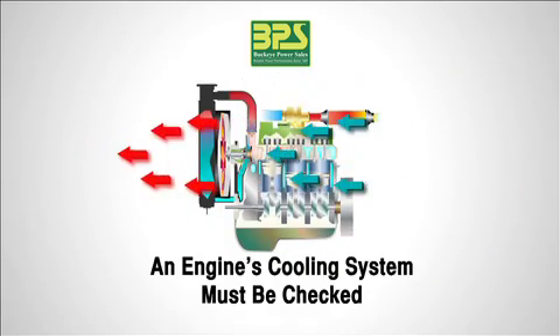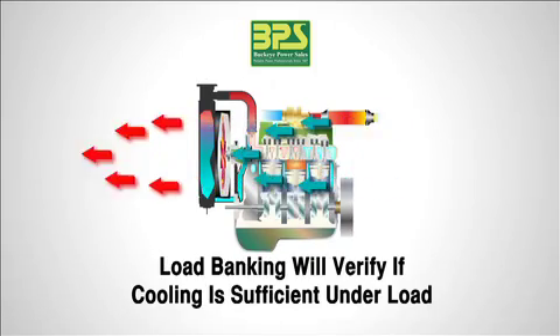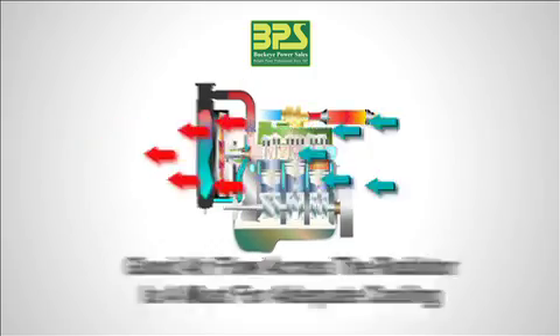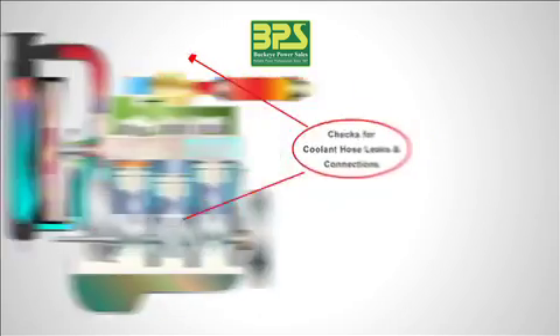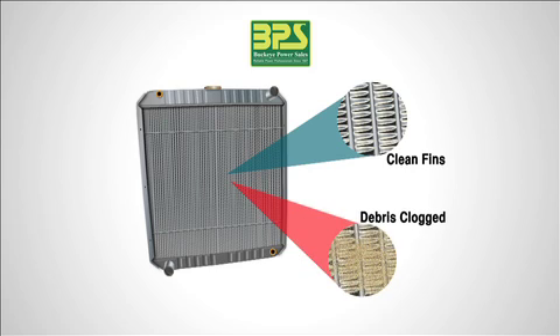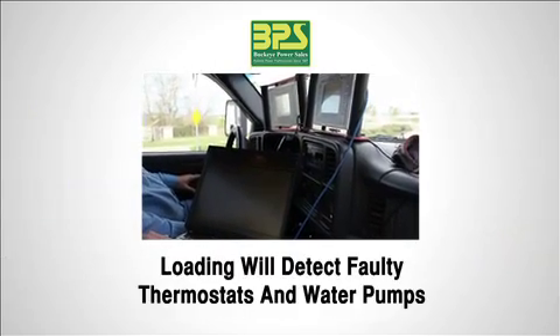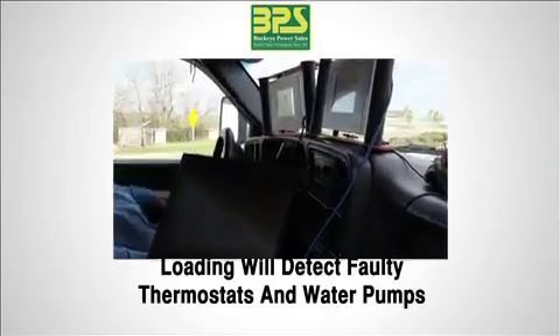Another cause of underperformance is problems with an engine's cooling system. Load banking will verify if cooling is adequate for the generator to carry the load without overheating. Air flow over the radiator is critical for cooling. Most common problems with cooling are loss of coolant due to radiator leaks and faulty hoses. Also, radiator fins can become blocked with debris, which will significantly reduce air flow and the radiator's cooling capability. Within the engine, cooling issues such as a faulty water pump or faulty thermostat will be identified if insufficient cooling is detected during a load bank test.